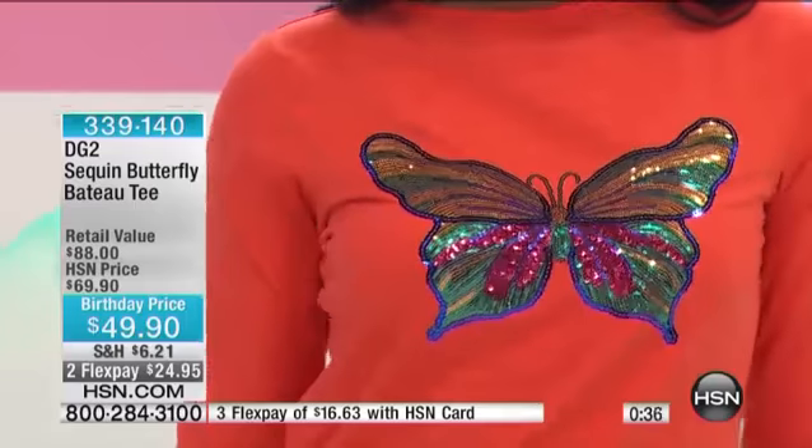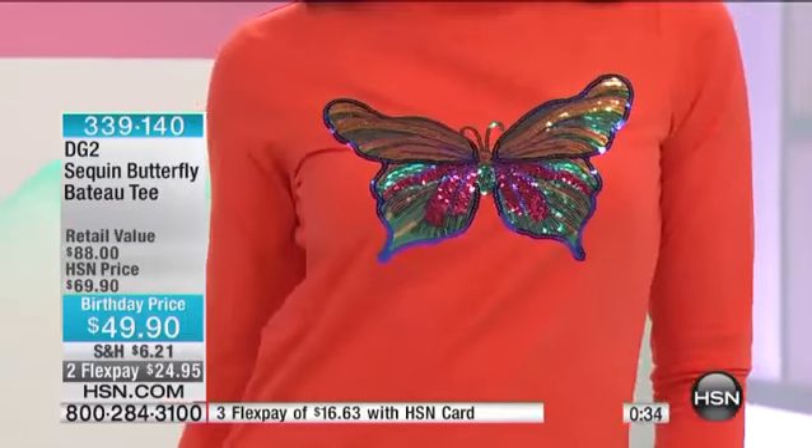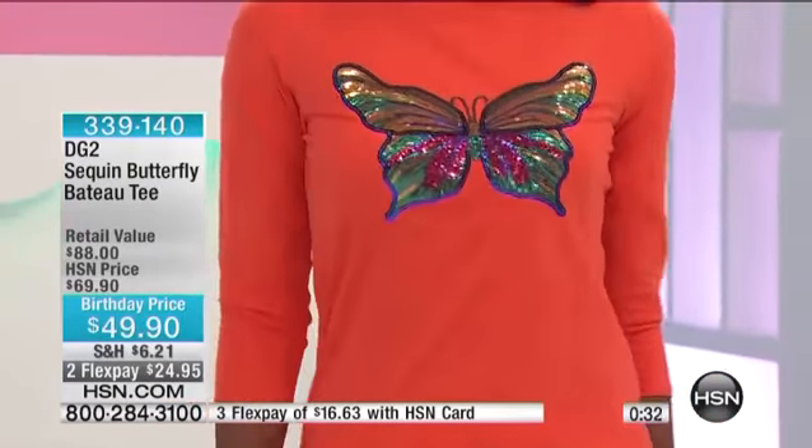This is done in a three-quarter sleeve classic bateau neck tee out of 8% spandex, 92% long combed cotton. For a birthday price today — what a beauty this is. 1,200 left.